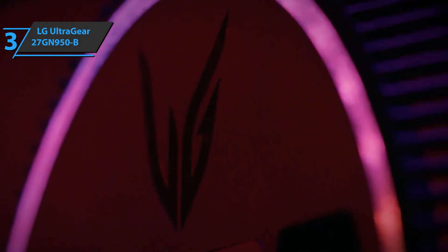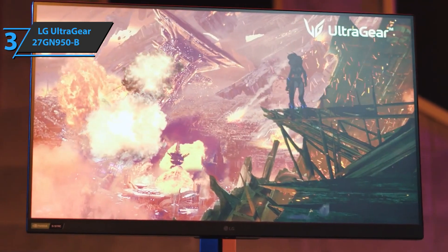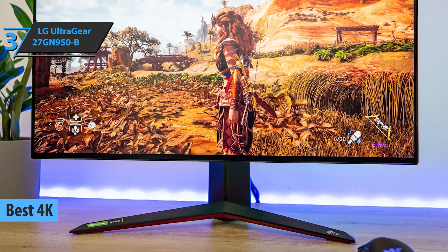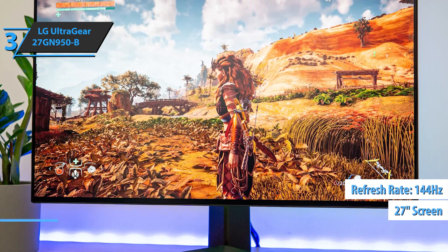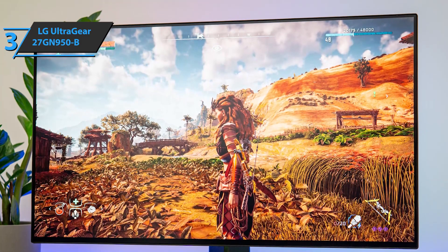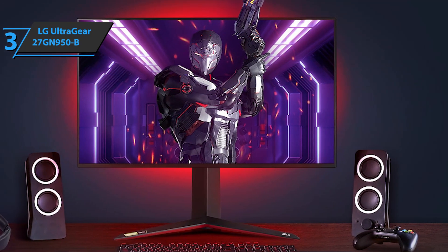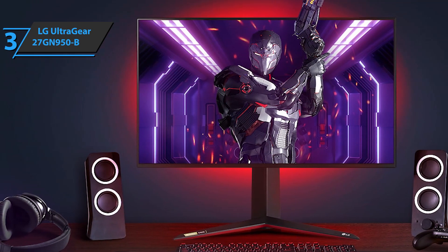The next product is the LG UltraGear 27GN950B, also known as the best 4K gaming monitor available on the market in 2022. The device sports a nano IPS panel with a 27-inch structure and a refresh rate of 144Hz. This panel offers stunning sRGB color rendering that's ideal for professional photo editing. Additionally, this monitor offers an almost perfect result with its 178-degree viewing angle, especially horizontal, giving you a clear image when looking at the monitor from the side.